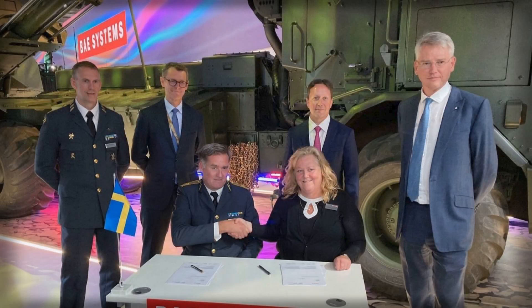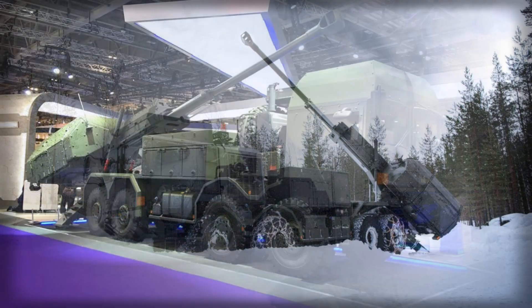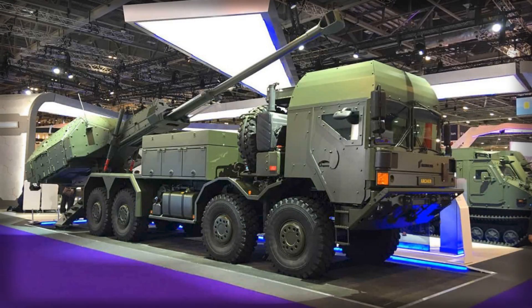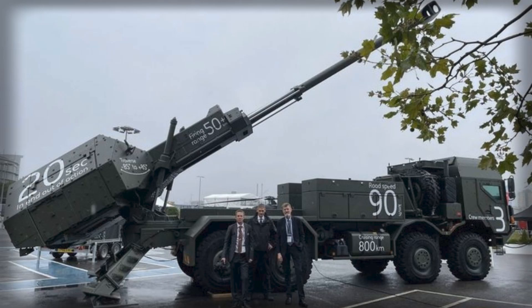Sweden has drawn a firm line under one of Europe's most closely watched artillery refreshes, handing its army a fully modernized Archer capability that now centers on the RMMV HX2 8x8 truck. The final batch of 155mm systems brought to the Version C baseline completes a multi-year effort to migrate away from the original Volvo A30D 6x6 articulated carrier and unify the fleet around a common, road-optimized chassis.